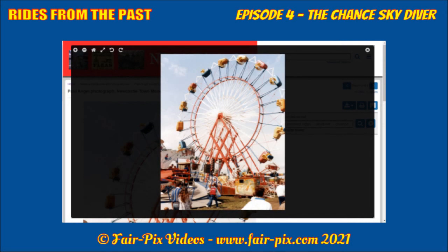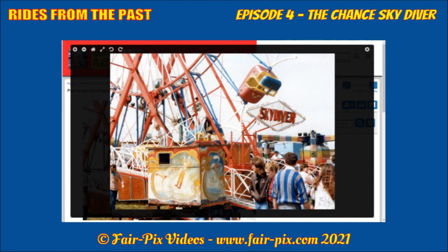The first major fair for the Skydiver was at Newcastle Town Moor Hoppings 1987, standing on William's old Big Wheel position towards the top end of the main row. Paul Angel documents its eagerly awaited appearance. This became an established regular at the Hoppings and also attended Nottingham and Hull on a regular basis.